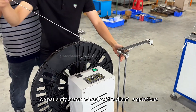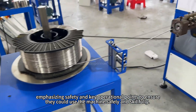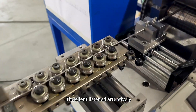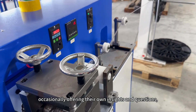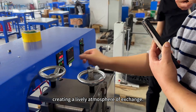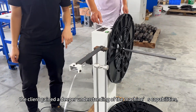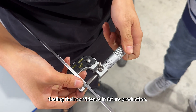During the training session, we patiently answered each of the client's questions, emphasizing safety and key operational points to ensure they could use the machine safely and skillfully. The client listened attentively, occasionally offering their own insights and questions, creating a lively atmosphere of exchange. As testing and training progressed, the client gained a deeper understanding of the machine's capabilities, fueling their confidence in future production.